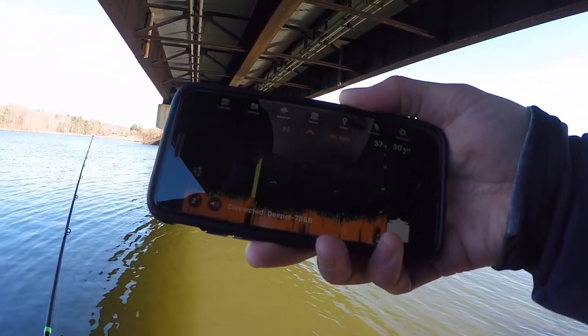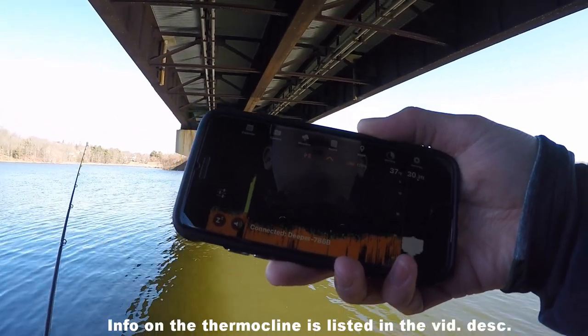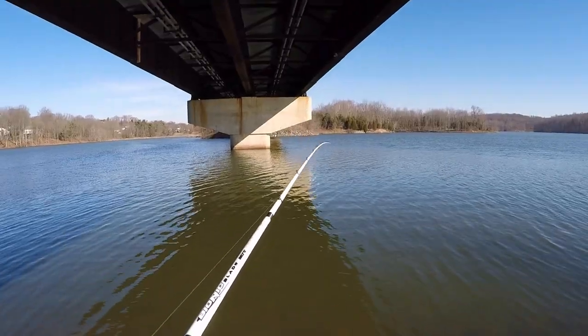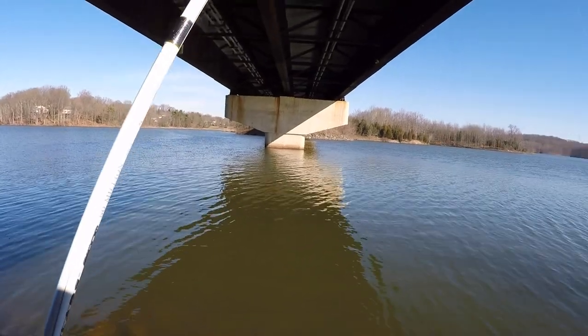I actually have a thermometer — I'll show you guys the difference in water temp between the bottom and the surface. I'll explain in the video description, it's a scientific phenomenon called the thermocline. I had this thermometer sitting at the bottom of 35 feet of water for the last 10 minutes — you really only need to leave it there for one.